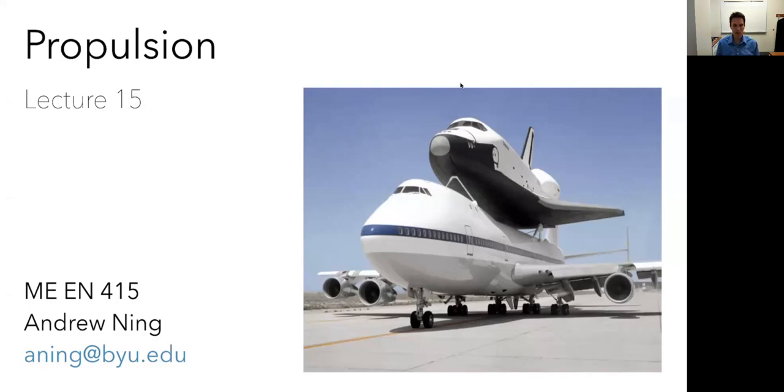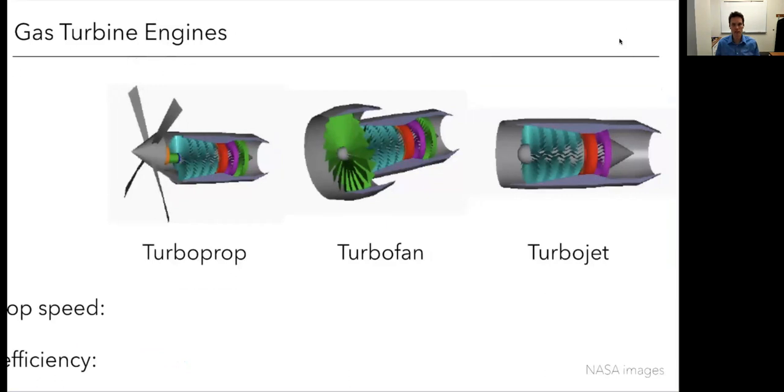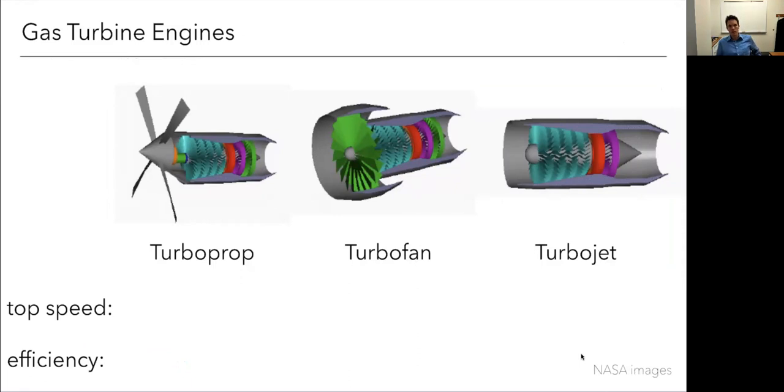Today we're going to zoom out on propulsion a bit. As a warm-up, here are three depictions of a turboprop, a turbofan, and a turbojet used in various aircraft applications. Try to guess which one provides the highest speed and which one is the most efficient — rank them if you can. We're not going to answer this just yet, but over the course of this lecture we'll hopefully have a better understanding.